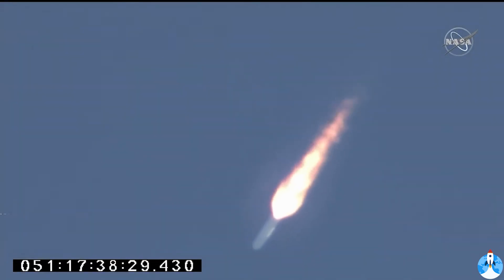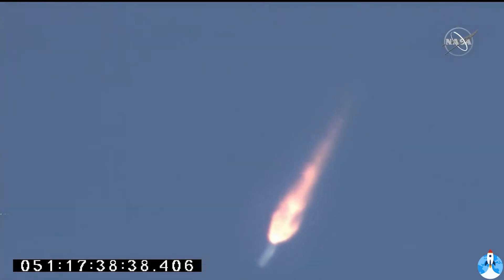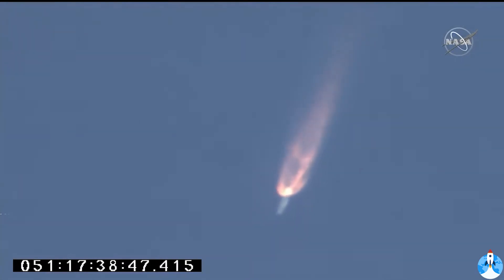This first stage burns for a little over three minutes — three minutes, 18 seconds — until main engine cut off. About 90 seconds to stage one burnout. Attitude nominal, engines at 100% and steady. All subsystems continue in nominal performance.